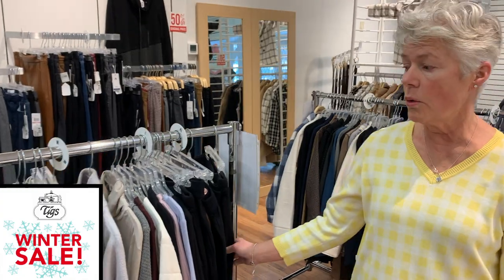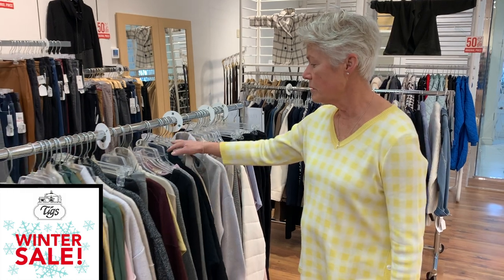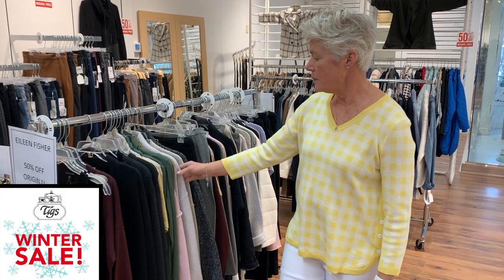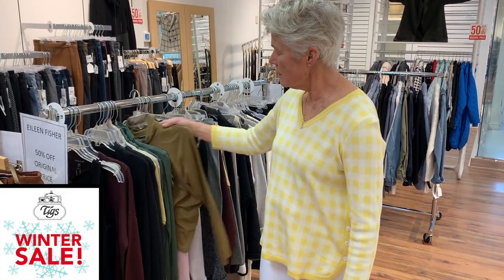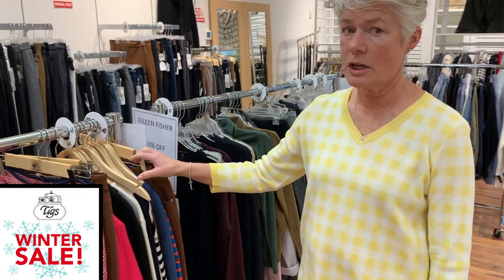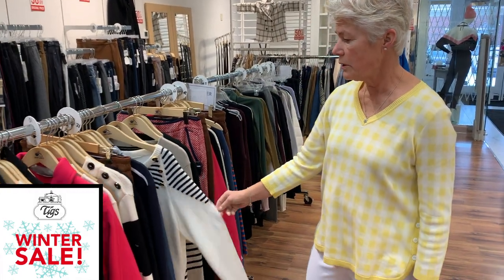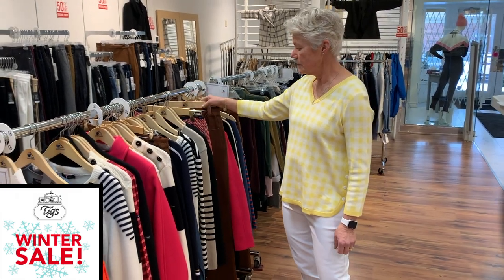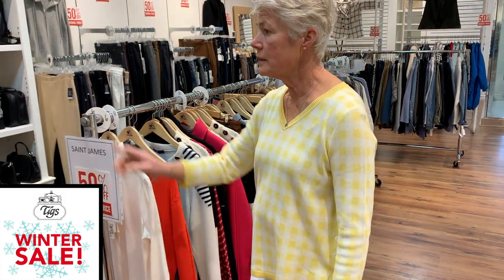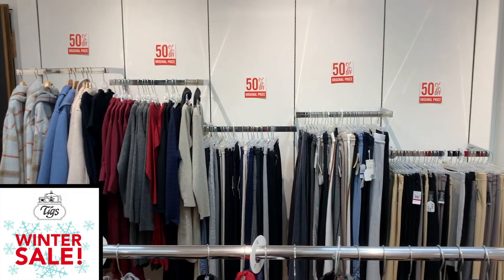Here we have a whole rack of Eileen Fisher — some good pieces including some nice cashmere bottoms and nice turtlenecks. Inside it is St. James, so there are still some nice St. James pieces: some nice merino wool sweaters, a little skirt, some pants, and a little denim shirt.